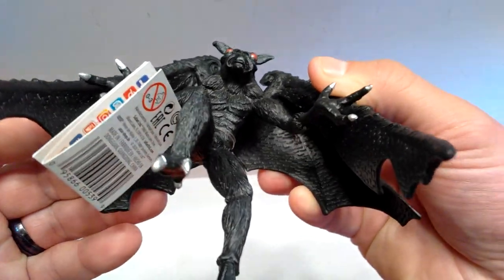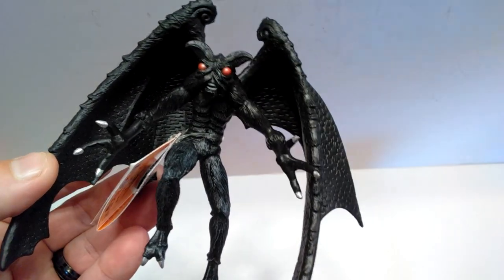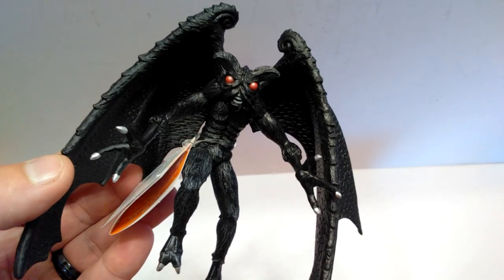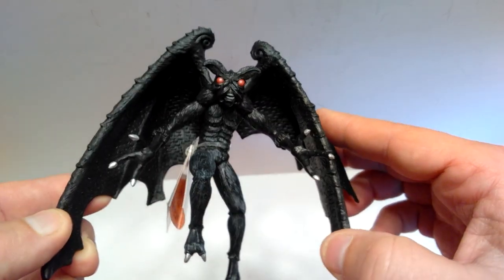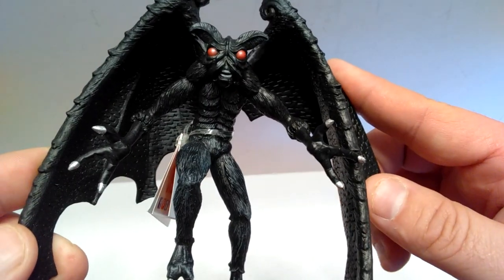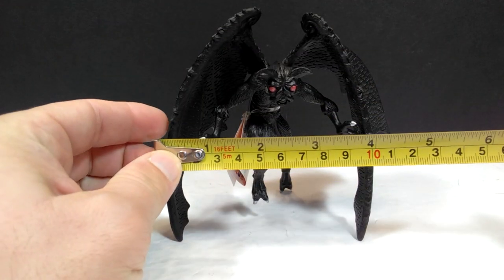They've done a great job on the overall appearance — the coloration and the sculpt are just phenomenal. Another really good cryptid figure from Safari Ltd, and I hope they continue to make more. The two I've reviewed so far — this Mothman and the Bigfoot previously — are both fantastic cryptid figures. I have yet to be even remotely let down by any of the Safari Ltd cryptid figures, and this Mothman is an excellent figure as well.